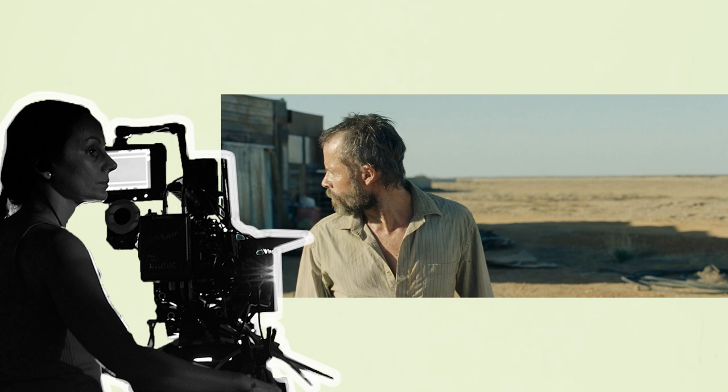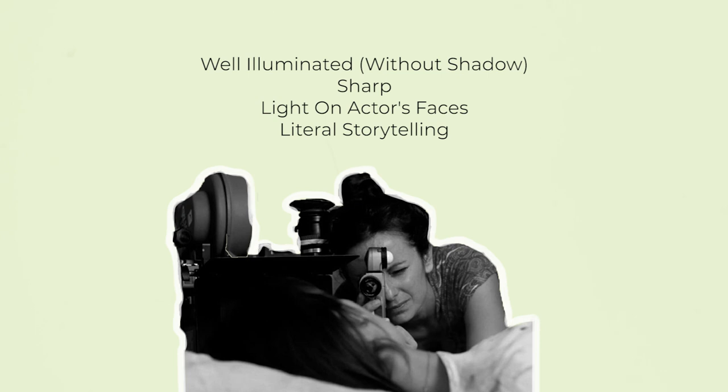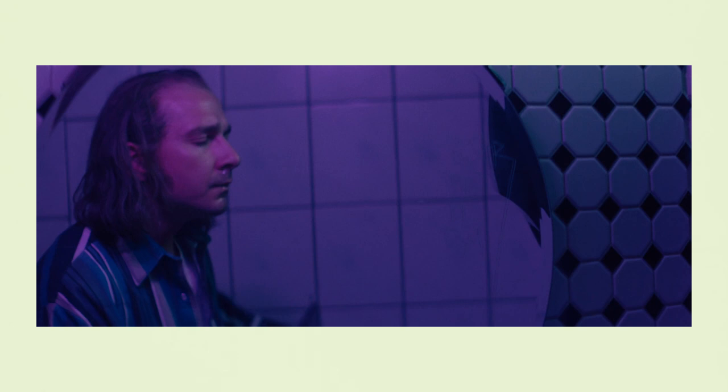When creating images as a cinematographer, it may be tempting to succumb to a more visually conservative route suggested by the producer, client, agency, production company, or frankly anyone who is taking a financial risk on the project. These parties often prefer visuals to be well illuminated, without much shadow, sharp, with plenty of light on the actors' faces, using literal rather than suggestive shots.